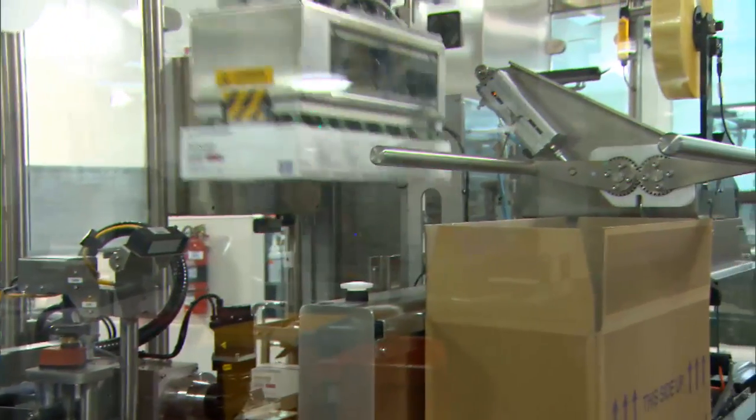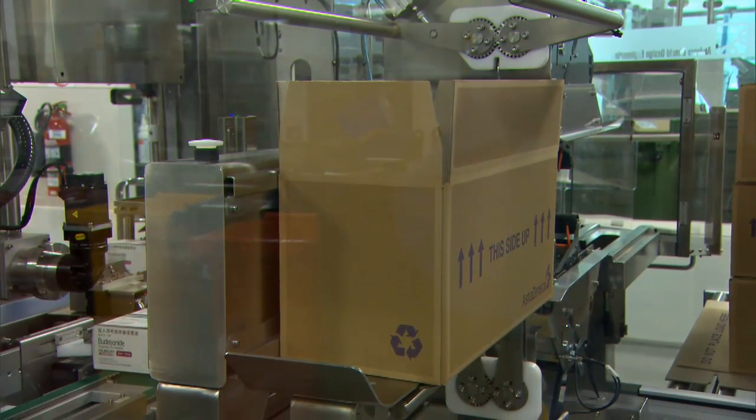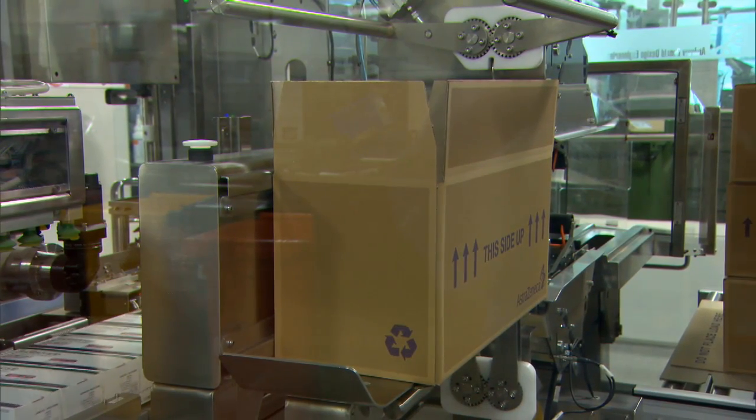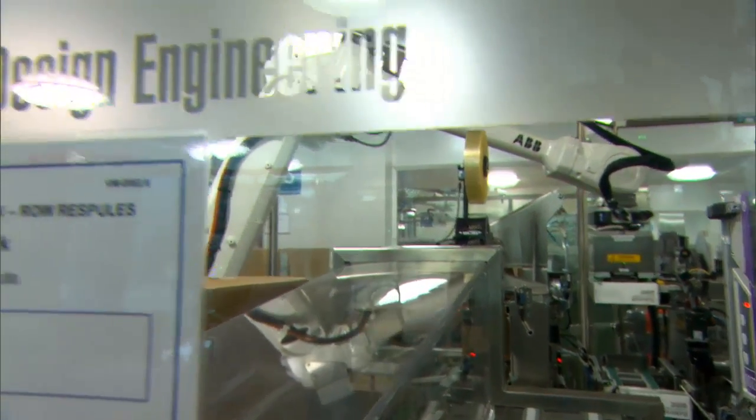We've currently got around 9 ABB robots in the plant and we anticipate this will increase in the future. We've seen many benefits from using these robots: reliability and dependable operation as well as reduced labour costs, flexibility and ease of use.